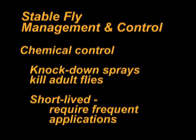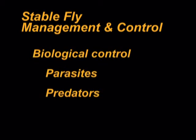Knockdown sprays are effective in killing adult flies present at the time of application, but knockdown chemicals are usually short-lived and require frequent applications. Direct animal application products usually have short residual activity and must be reapplied frequently. A number of parasites and predators are commonly available that can help reduce fly numbers.